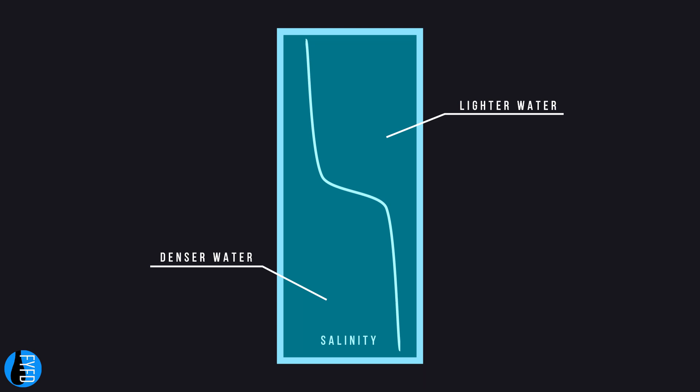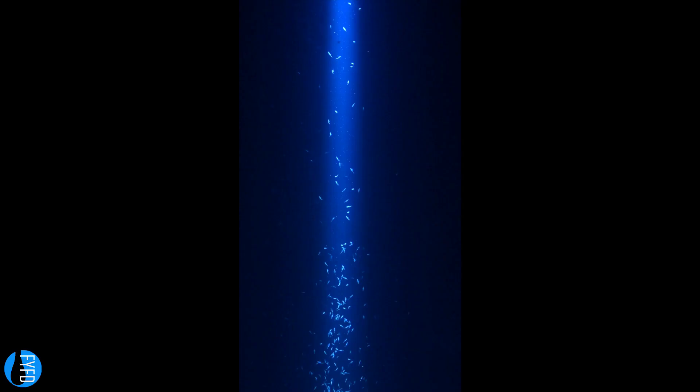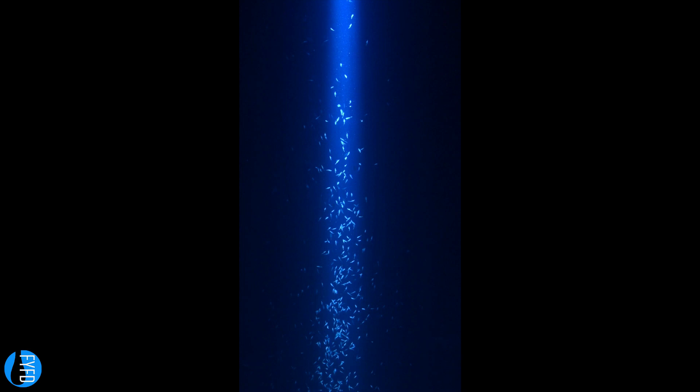To test this, researchers created a miniature ocean in their lab. They filled the tank with saltwater of varying salinity, such that the water was denser at the bottom of the tank than at the top. Then they added tens of thousands of brine shrimp to their tank, and used lights to make the shrimp swim to the top or bottom of the tank.